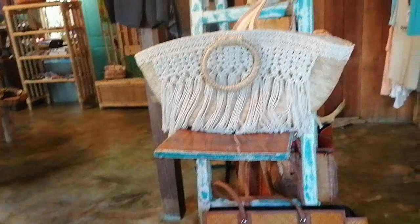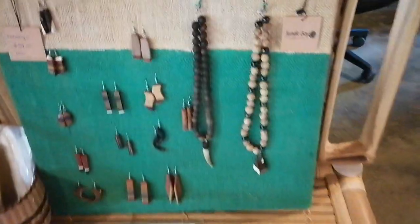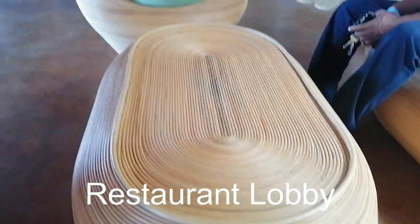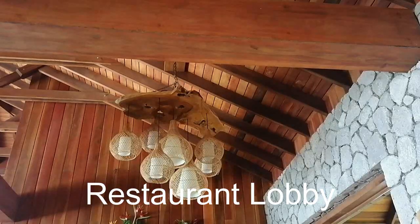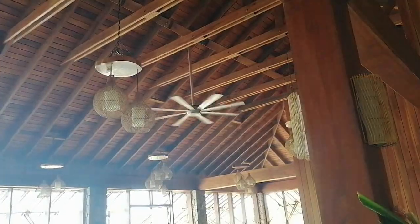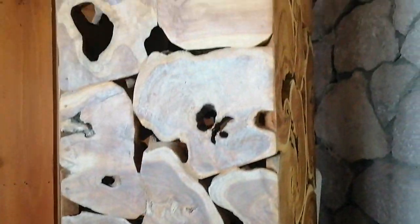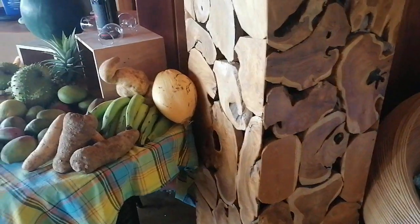One thing I'm also going to say about this resort is that there is wood everywhere. So if you don't love the look of raw wood in all of its forms then this might not be the hotel for you, but if you do, you're going to see a lot of unique pieces all throughout the hotel.